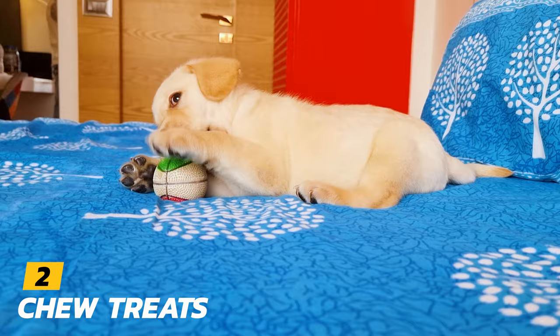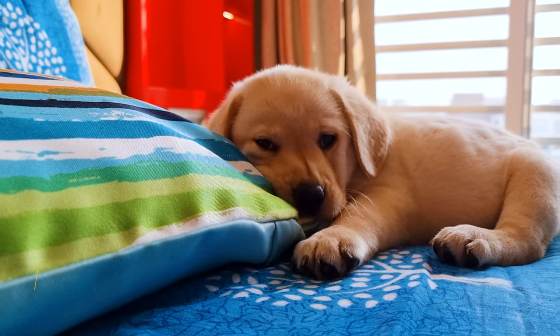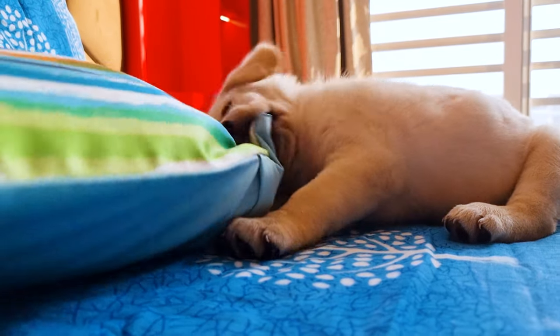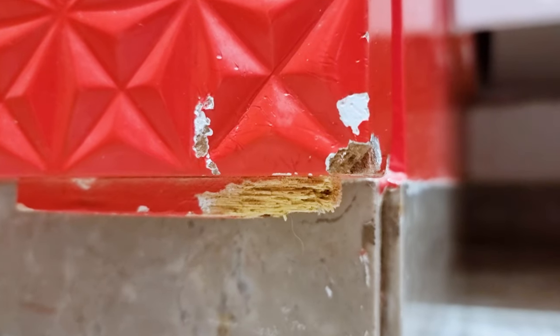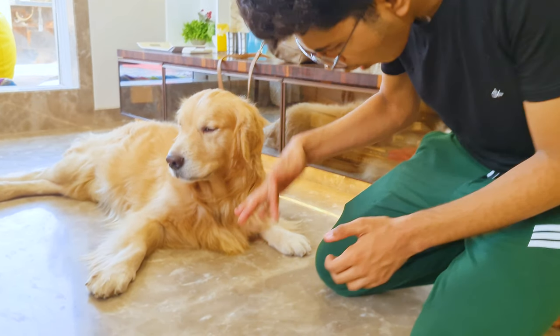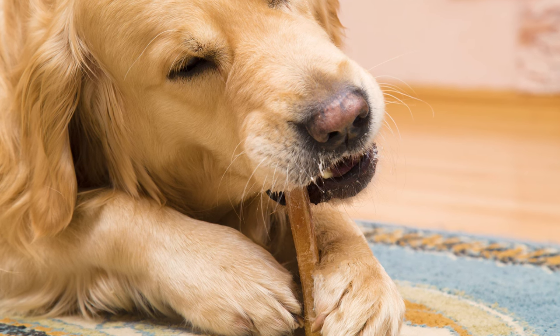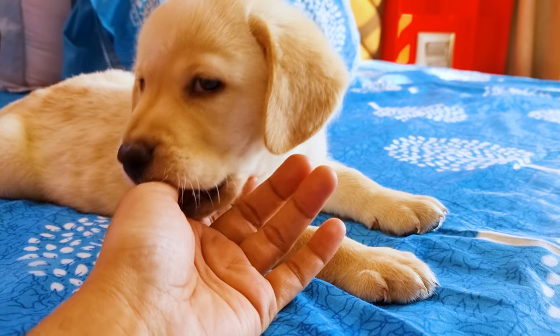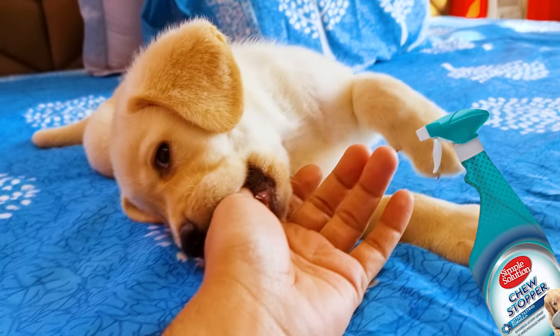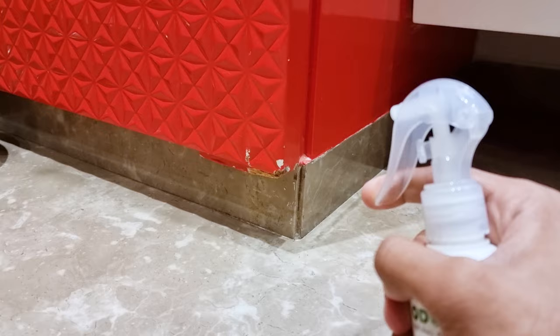Number 2: Chew Treats. If you haven't had a puppy before, let me warn you of unwanted chewing. Your new puppy would want to chew on everything, from your furniture, clothes, and shoes, to even your hand. You need high-quality edible chew treats to redirect his chewing. If this doesn't solve the problem, get an anti-chew spray, which usually consists of bitter apple juice, and spray it where he chews the most.